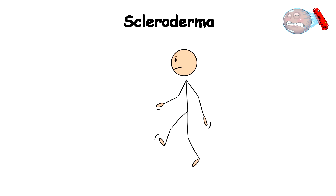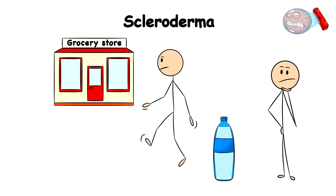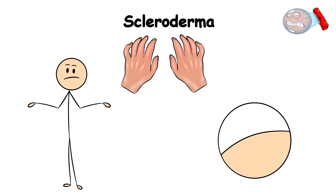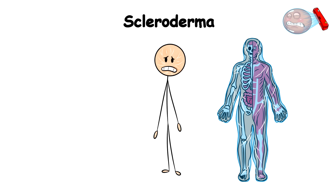Scleroderma. If you regularly go grocery shopping and buy plastic bottled water, you should be familiar with how they're normally tightly packed together in a transparent covering. Well, this is exactly what a condition known as scleroderma does to your skin. It makes your skin so tight, like your body suddenly decided to vacuum seal itself from the inside out.